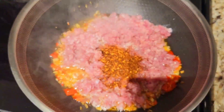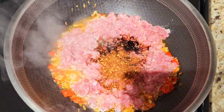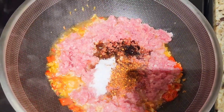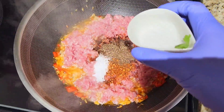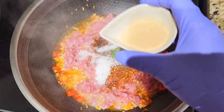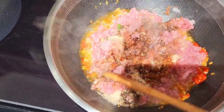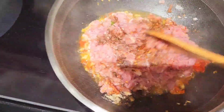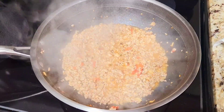Chili powder, kaya sauce, sugar, red pepper, MSG, tasty powder, red pepper, red pepper.